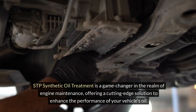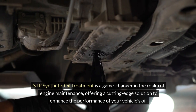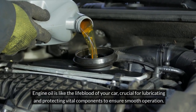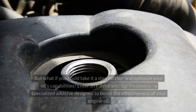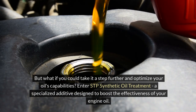STP Synthetic Oil Treatment is a game-changer in the realm of engine maintenance, offering a cutting-edge solution to enhance the performance of your vehicle's oil. Engine oil is like the lifeblood of your car, crucial for lubricating and protecting vital components to ensure smooth operation. But what if you could take it a step further and optimize your oil's capabilities?